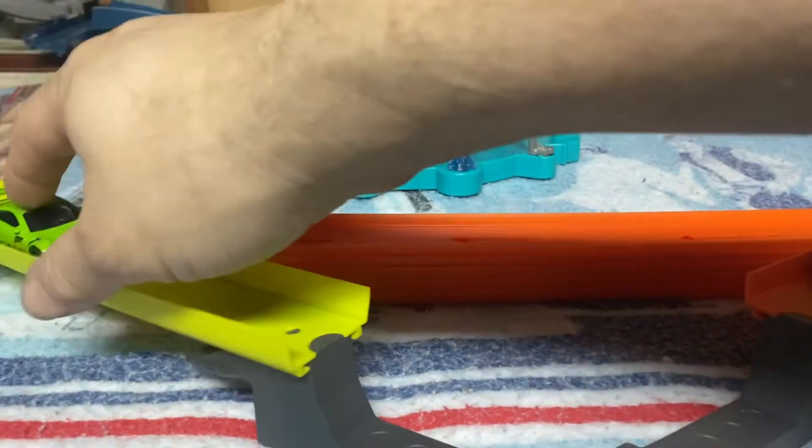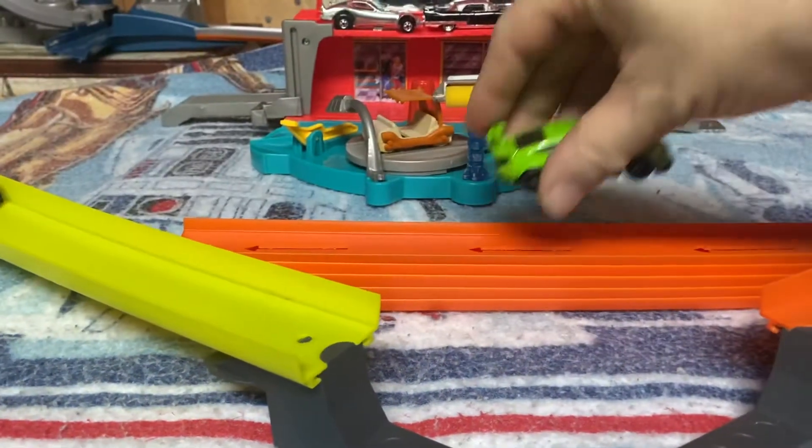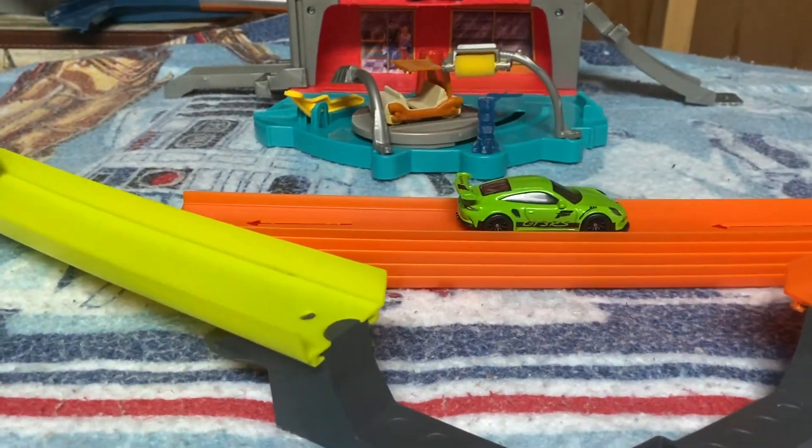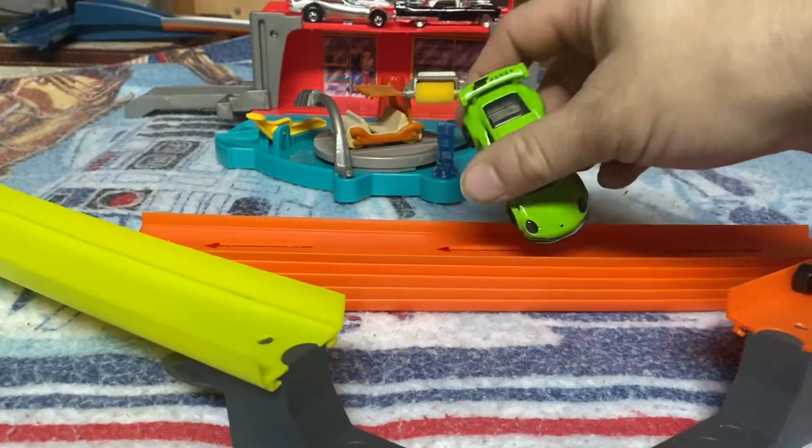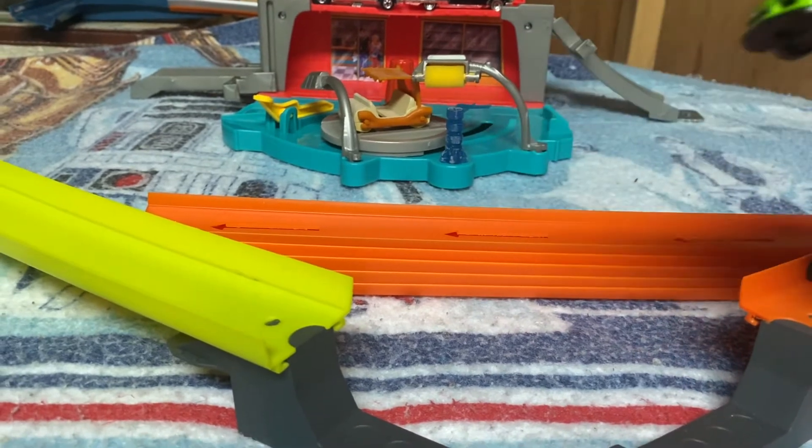Next is from the Forza Horizon 4 collection. It's the Porsche 911 GT3 RS. And that's a pretty sweet car.